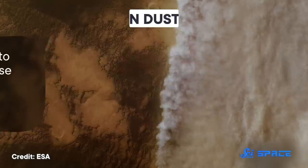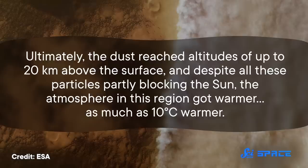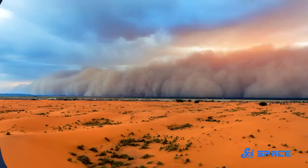The MOM data showed that once dust drifted over the equator, rising air swept it up into the higher layers of the atmosphere. Ultimately, the dust reached altitudes of up to 20 kilometers above the surface. And despite all these particles partly blocking the sun, the atmosphere in this region got warmer — as much as 10 degrees Celsius warmer. Not only that, but temperatures rose significantly faster than they did before the storm, too.